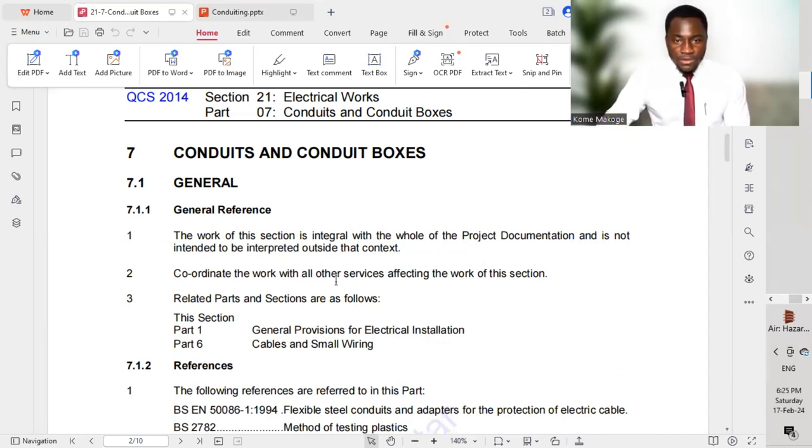We must coordinate the work with all other services affecting this section. When we are carrying out electrical installation works on site, we have to coordinate with plumbing and mechanical services to ensure smooth installation with no clashes. The related parts and sections are: this section Part 1 — general provision for electrical installation — and Part 6, which is cables and small wiring.